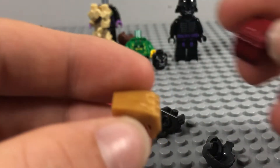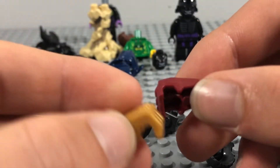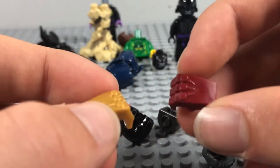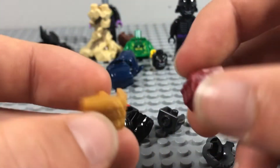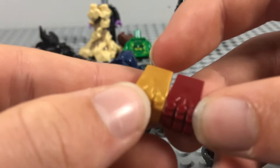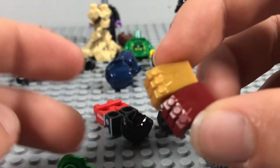I also got the minifigure-scale nano gauntlet, which is what LEGO uses. I thought these go well on a custom Endgame Iron Man or an Endgame custom minifigure. They look quite nice together and they're pieces I've been wanting for a while.